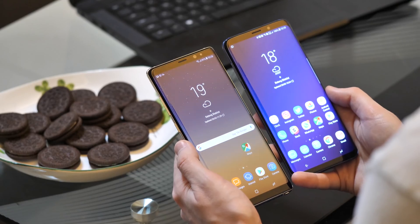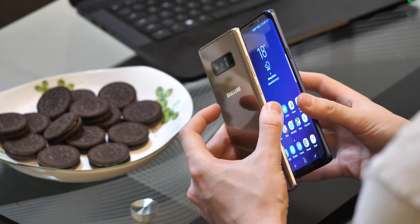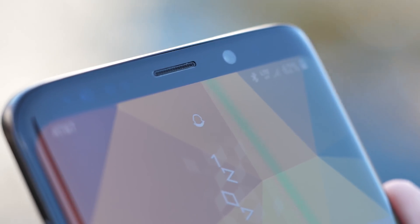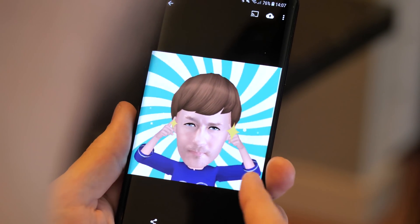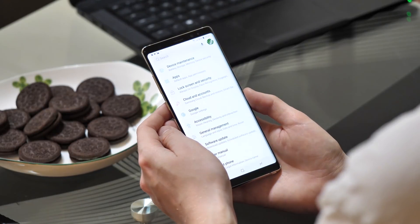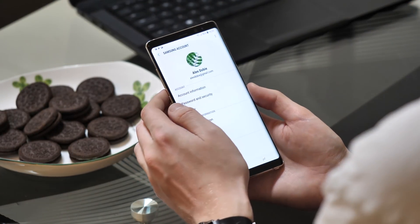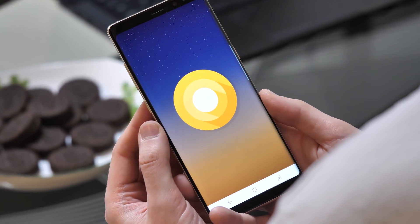So the Oreo update, broadly speaking, brings your Galaxy Note 8 up to date with the look and feel of the Galaxy S9. You'll miss out on some much-hyped S9 features like intelligence scan — using both iris and face unlock simultaneously — and quirkier features like AR emoji. Other than that, this update brings the Note 8 right in line with Samsung's 2018 Android experience, as you'd hope and expect from a $900 phone that's still only six months old. There's still plenty of life in this device yet.